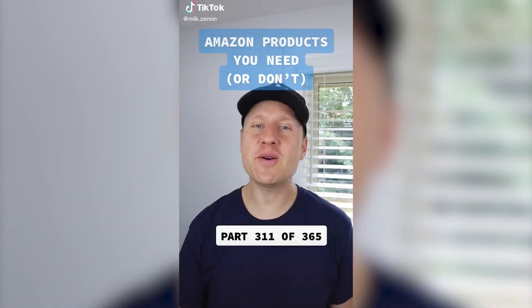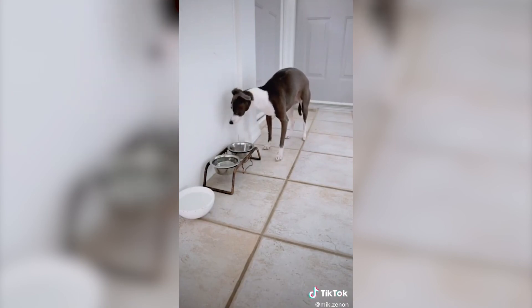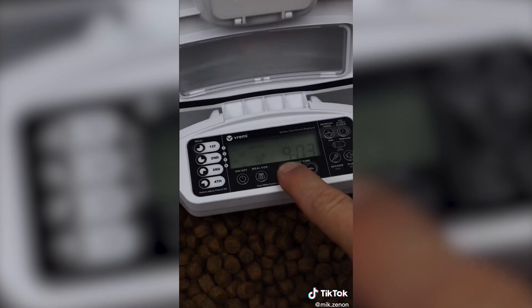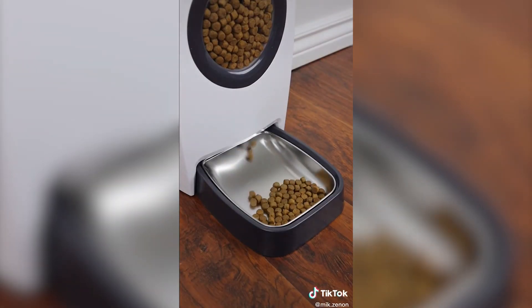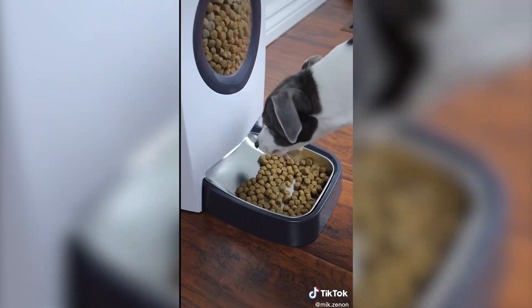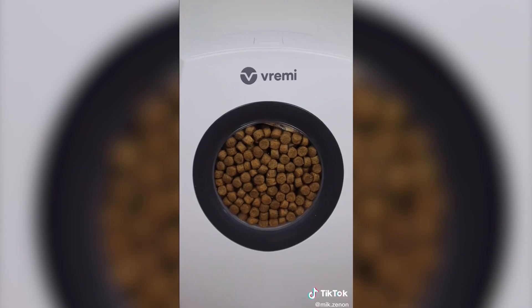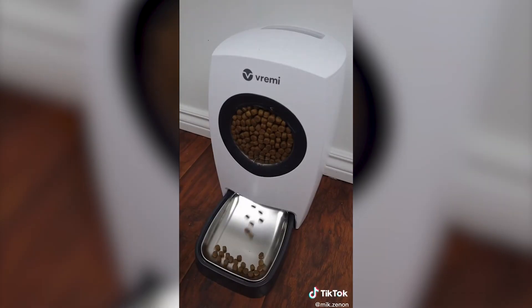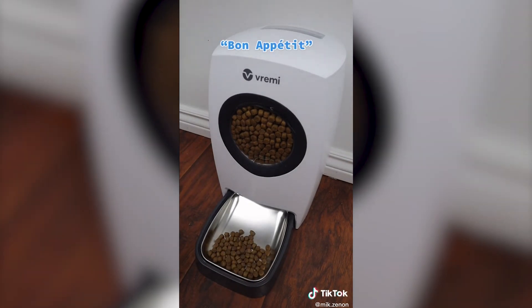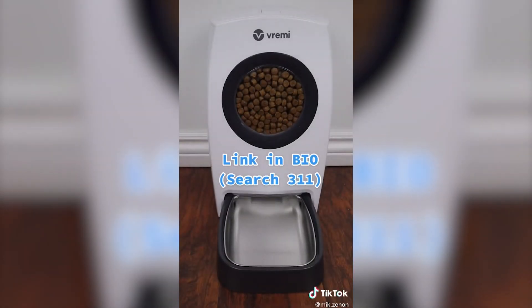Amazon products you need or don't. If you ever leave your pet home alone and stress that you haven't left behind enough food, this feeder has several features that could come in handy. Just set the exact time and size of each meal, and the feeder will dispense a perfectly portioned meal for your pet every time. It can hold up to six pounds of food and has a big viewing window so you know exactly when it's time to fill up. It has a hack-proof latch so your pet can't get to the manual feed button, and a personal recorded message so they feel loved when you're away. You can plug it in, and it has a backup battery option as well. So is this something you need or don't?